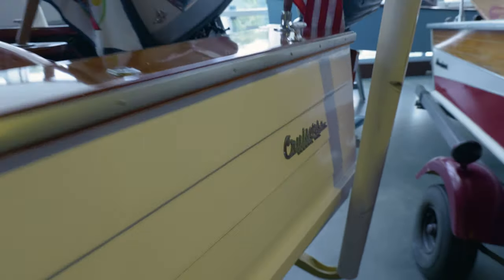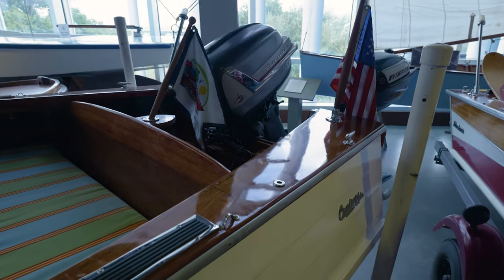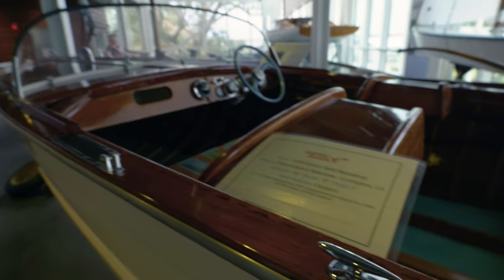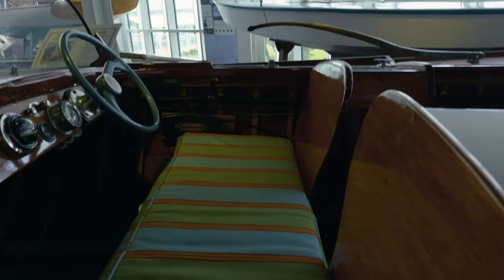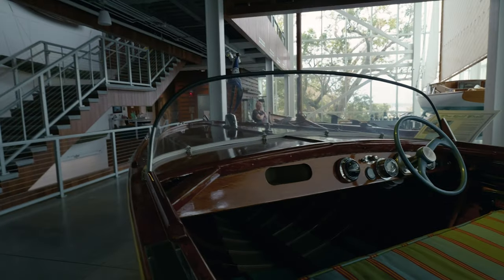I kind of love this one — the whole design and everything. This one is really cool. Can you just imagine sitting right there on that super awesome cushion, piloting this thing around?